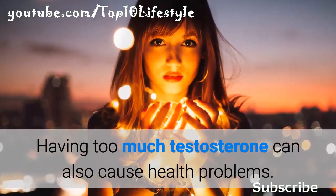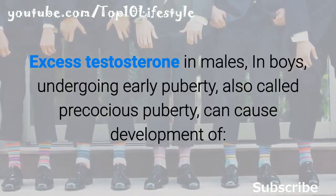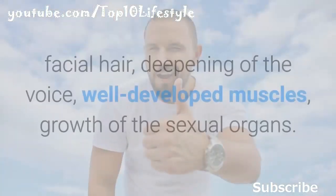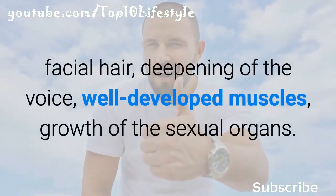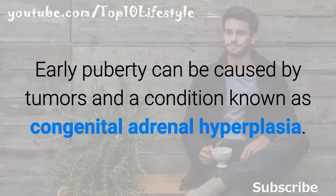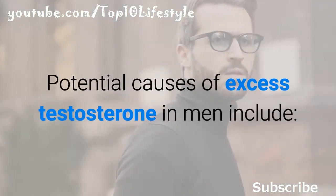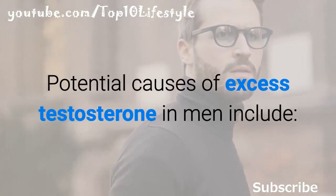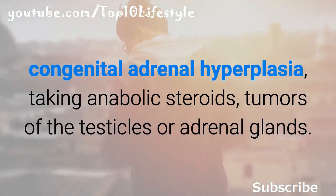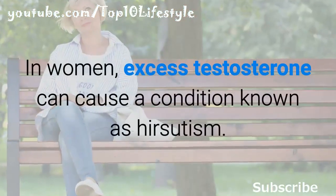Having too much testosterone can also cause health problems. Excess testosterone in boys undergoing early puberty, also called precocious puberty, can cause development of facial hair, deepening of the voice, well-developed muscles, growth of the sexual organs. Early puberty can be caused by tumors and congenital adrenal hyperplasia. Potential causes of excess testosterone in men include congenital adrenal hyperplasia, taking anabolic steroids, and tumors of the testicles or adrenal glands.